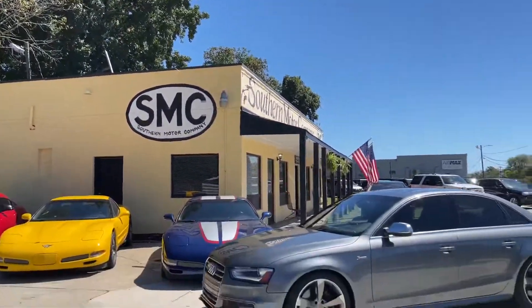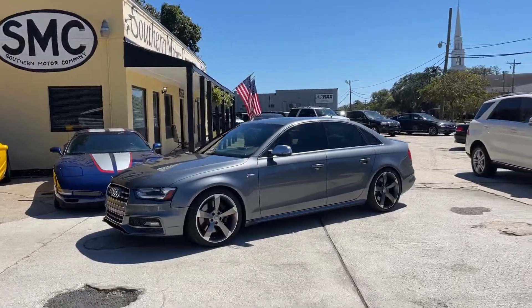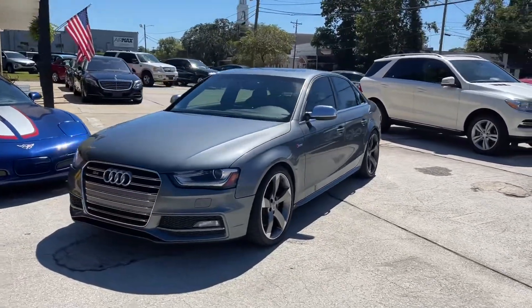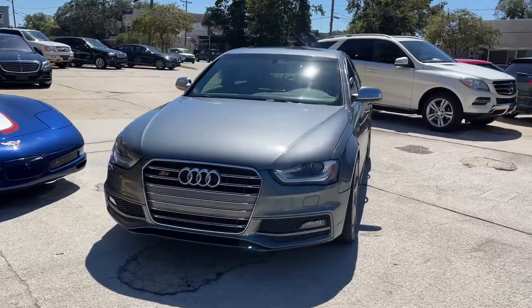Hey everybody, welcome to Southern Motor Company, right here in the heart of North Charleston on Rivers Avenue. We're gonna walk around and take a look at the 2014 Audi S4.